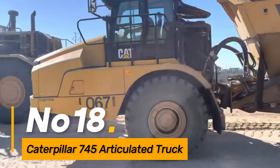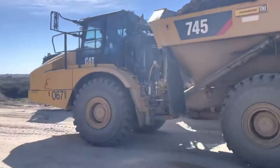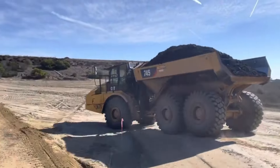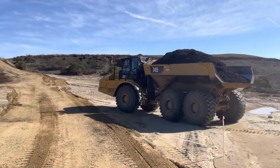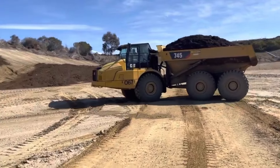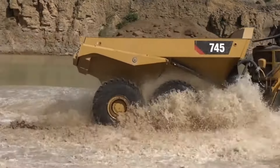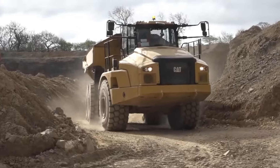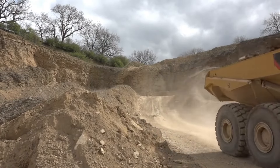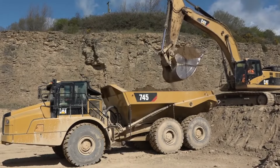Number eighteen: the Caterpillar 745 is a heavy-duty articulated truck designed for hauling large volumes of material in construction and mining. With its durable construction and advanced features such as advanced traction control and payload monitoring systems, the 745 offers efficiency and reliability in demanding earth-moving applications.